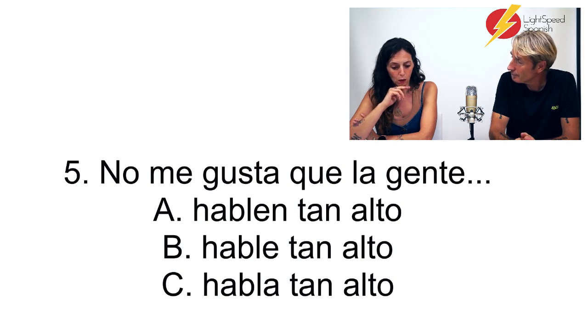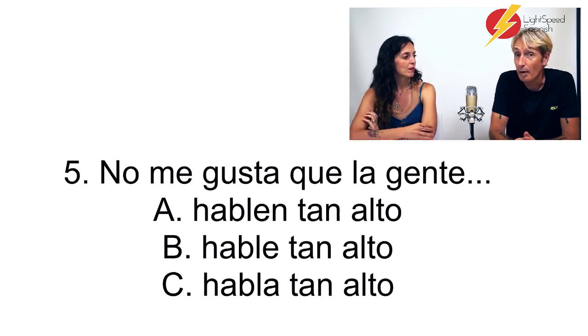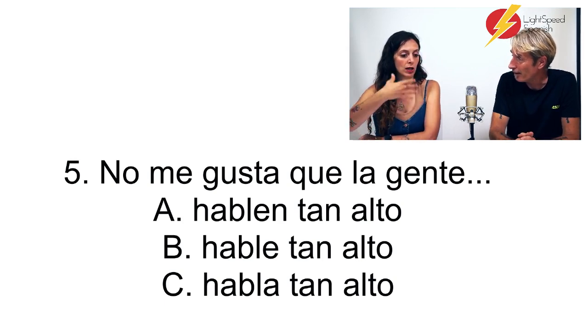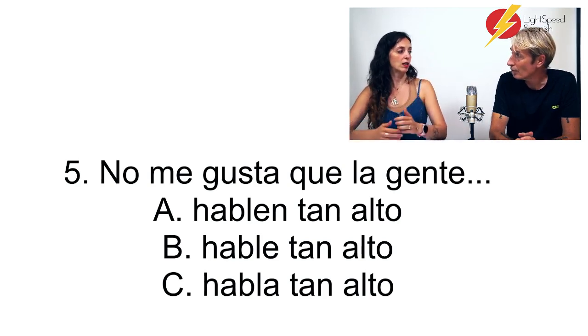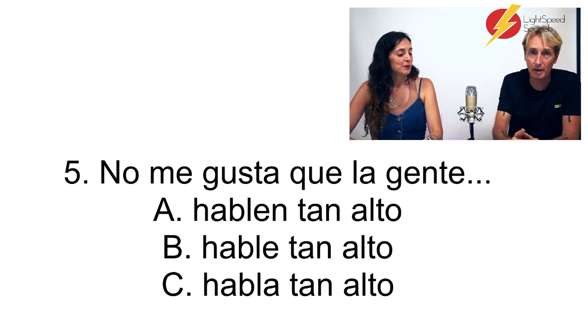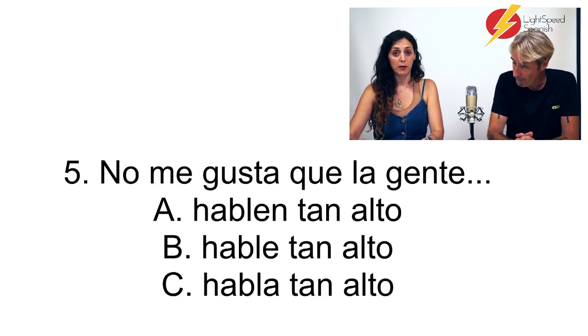Why are we using the subjunctive here? Because we're expressing an opinion or preference about someone else's action. 'No me gusta que la gente hable tan alto' — I don't like that they talk so loudly. That's a trigger for the subjunctive, always. It's when you don't like something that goes outside yourself. But not when you don't like something for yourself — like 'I don't like to play football.' We have a book on subjunctive, by the way.